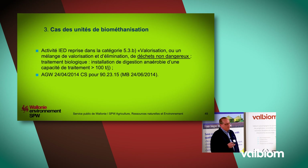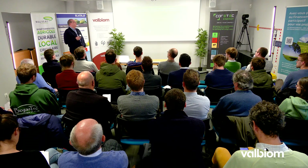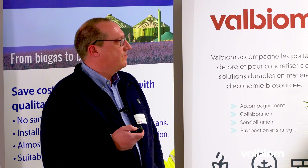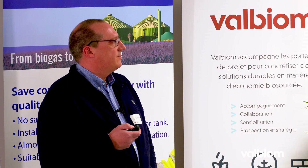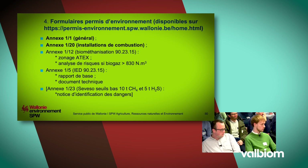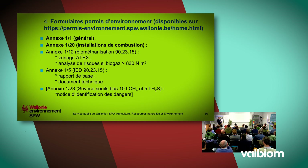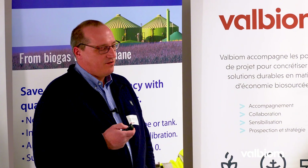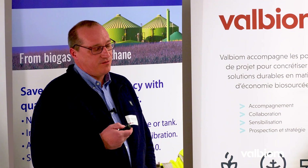Les principaux formulaires du permis d'environnement requis pour une unité de biométhanisation : retenez qu'il y en a deux qui sont d'office applicables — le formulaire général et celui des installations de combustion. Si vous traitez des déchets, ne pas oublier l'annexe 12 avec le zonage à texte. Il faut aussi une analyse de risque si on a une quantité de biogaz supérieure à 830 normaux mètres cubes. Si vous êtes en IED et traitez plus de 100 tonnes par jour de déchets non dangereux, il faut un rapport de base et un document technique IED. Et si vous atteignez les seuils CVS Seveso, notamment 10 tonnes en méthane, il y a une notice d'identification des dangers à présenter.